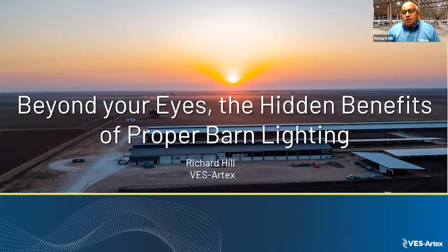Today we'd like to talk about the benefits of proper barn lighting. My name is Richard Hill. I've been in the lighting industry since 2014. I was a sales manager for an agricultural division of a lighting manufacturer in Wisconsin, where I did receive training from a professor at the University of Wisconsin for the effects of lighting on a dairy farm.